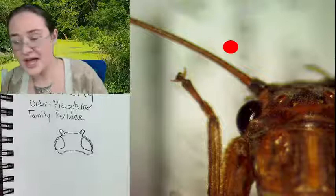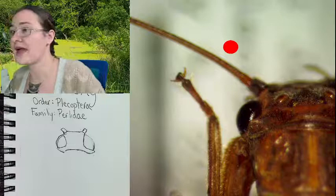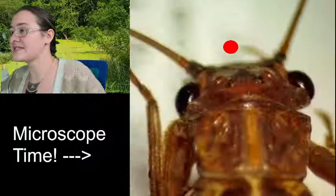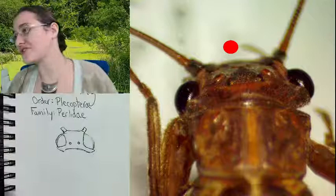We do have two ocelli on our insect's head. So not only do we have the two large compound eyes, but we have two small little red simple eyes called ocelli. They don't really help them see shapes and colors, but they help them see light.